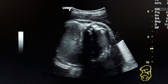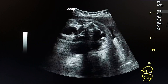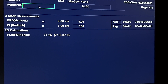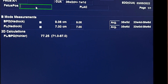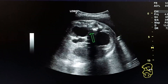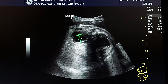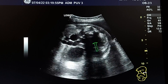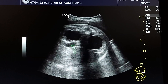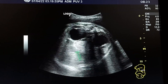This is a case of posterior urethral valves, PUV, in a fetus at age 36 weeks. We see the dilated kidneys — this is the right kidney, this is the left kidney — and the dilated tubular structure adjacent to both of them, and this is the urinary bladder.